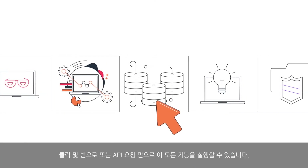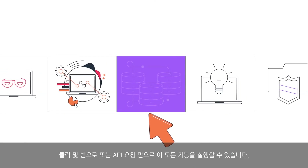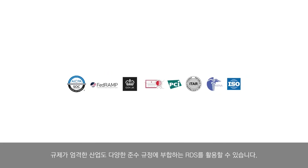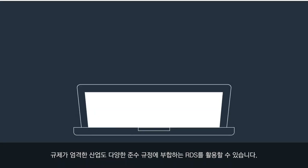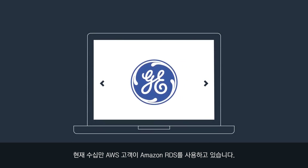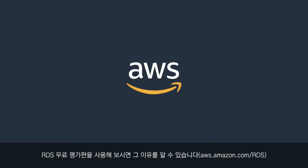All these and more can be enabled with a few clicks or API calls. Even highly regulated industries can leverage RDS, which meets a broad range of compliance certifications. Hundreds of thousands of AWS customers use Amazon RDS today. Find out why with a free trial at aws.amazon.com/RDS.